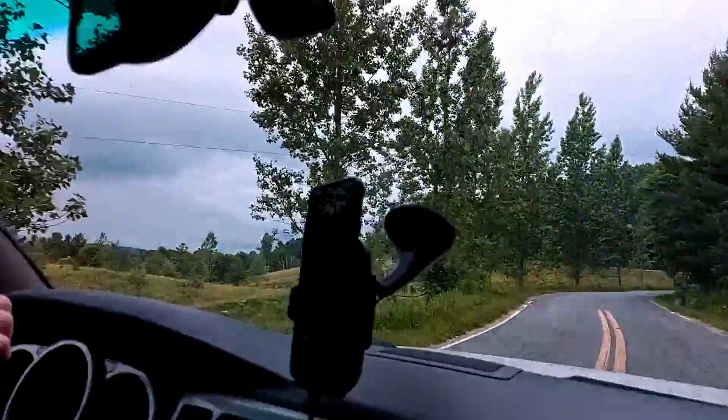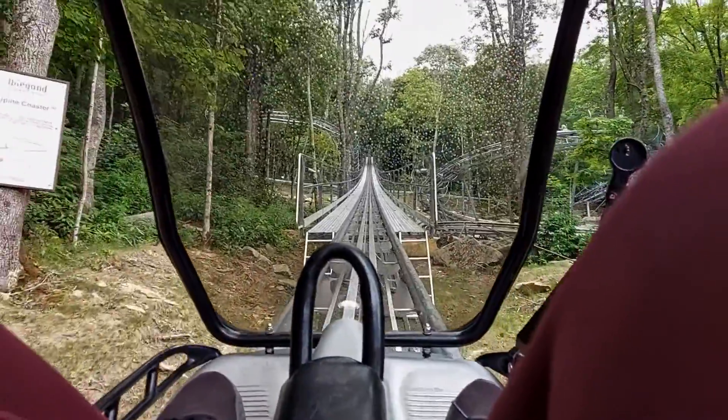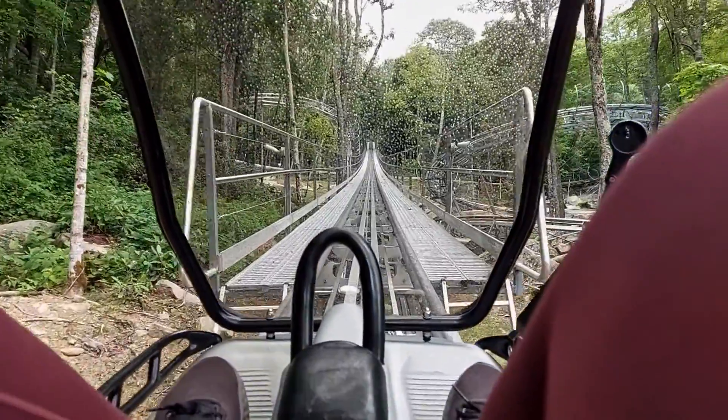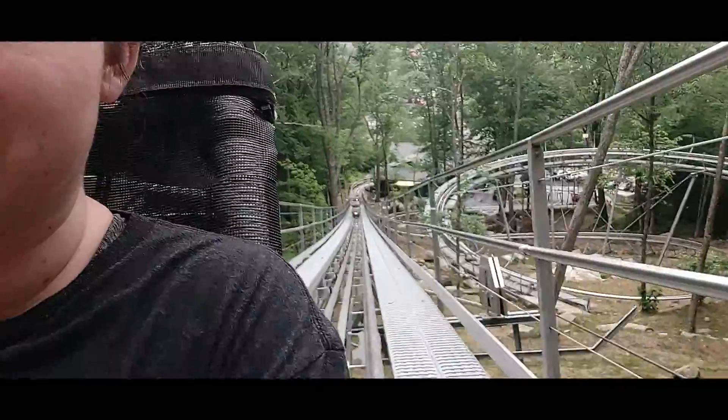We managed to squeeze in one more activity in the area before heading home. About 10 minutes down the road, you'll find the Wilderness Run Alpine Coaster, which made for a fun way to finish off our trip.